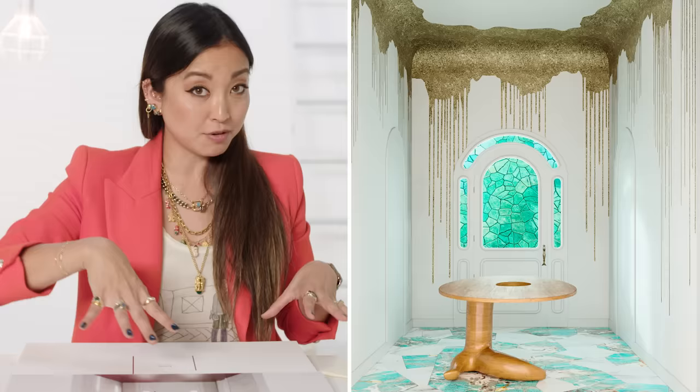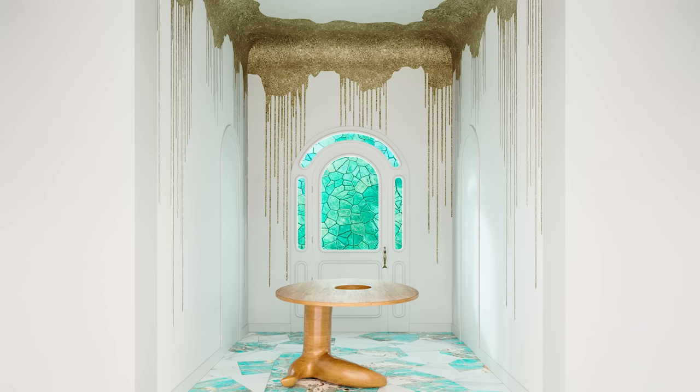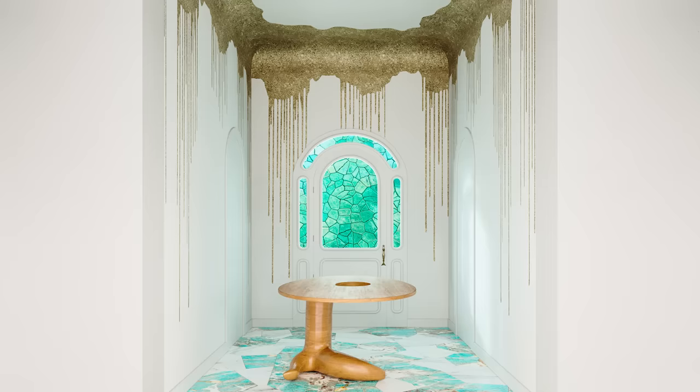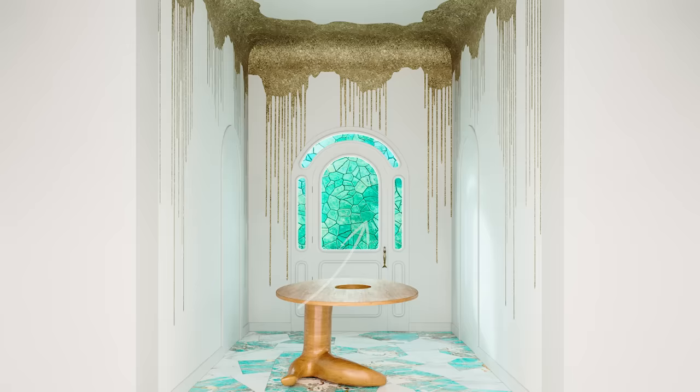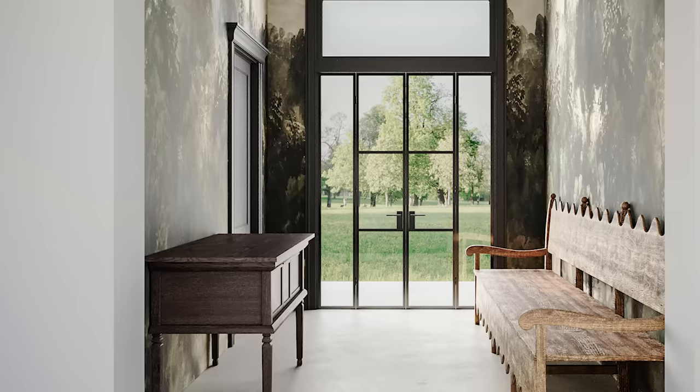Eric wants a table in the middle of the foyer for feng shui reasons — one principle being that you don't want energy flowing straight out the front door. Something should disrupt that flow. On the opposite side, he envisions a table with a bowl of fruit — oranges or apples picked from nearby trees — so guests and family can grab one and feel immediately at home.